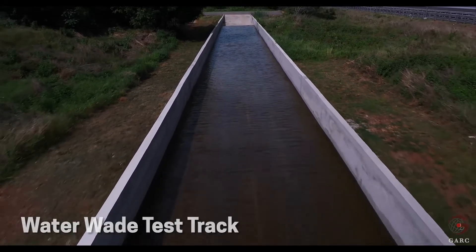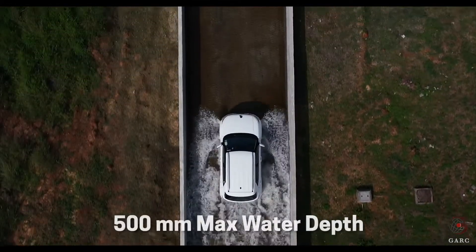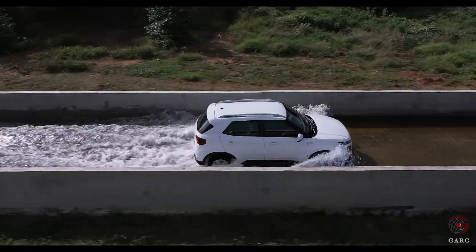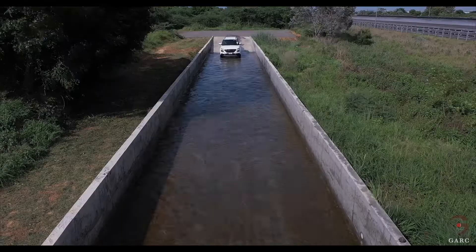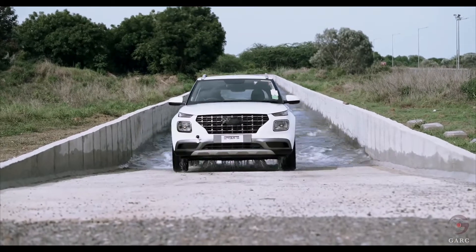GARC has a waterway test track of 100 meter length, which has water up to a level of 500 millimeter. This track can be used to check the water intrusion inside vehicles and also to check the fording capability of vehicles over water.